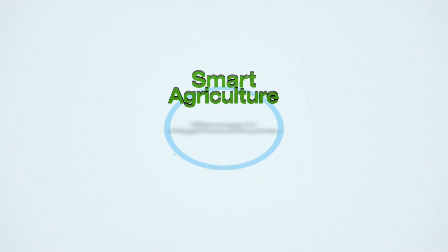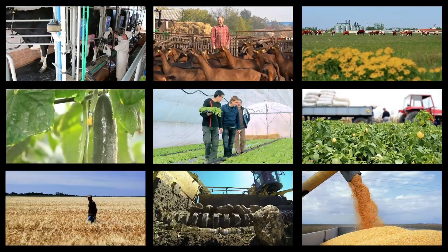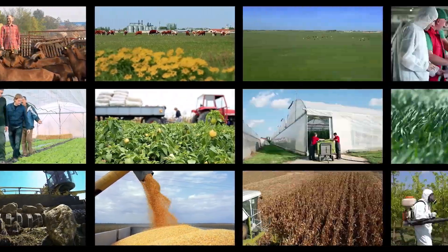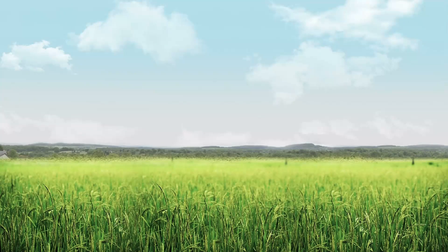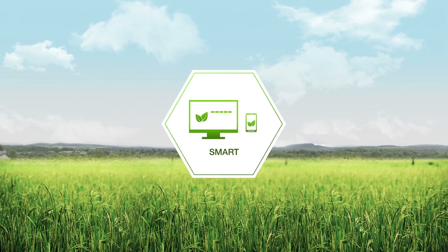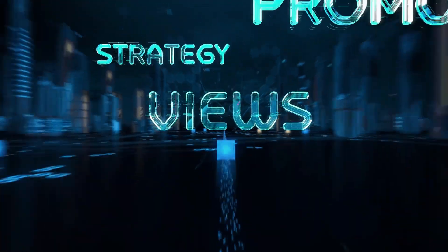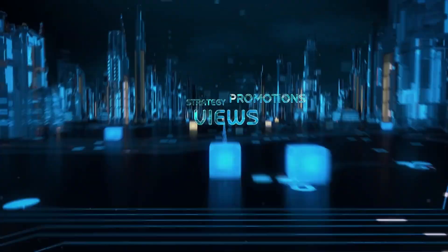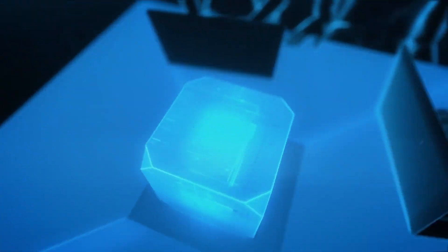And there you have it — the top smart farming gadgets every farmer needs in 2024. From soil sensors to robotic harvesters, these tools are not just innovations, they're essentials for modern agriculture. At AgriLand and Tech, we're passionate about helping farmers embrace technology to achieve sustainable and profitable farming practices. Which gadget are you most excited to try? Let us know in the comments below. Don't forget to like, share, and subscribe for more content on the latest agricultural trends. Until next time, happy farming!